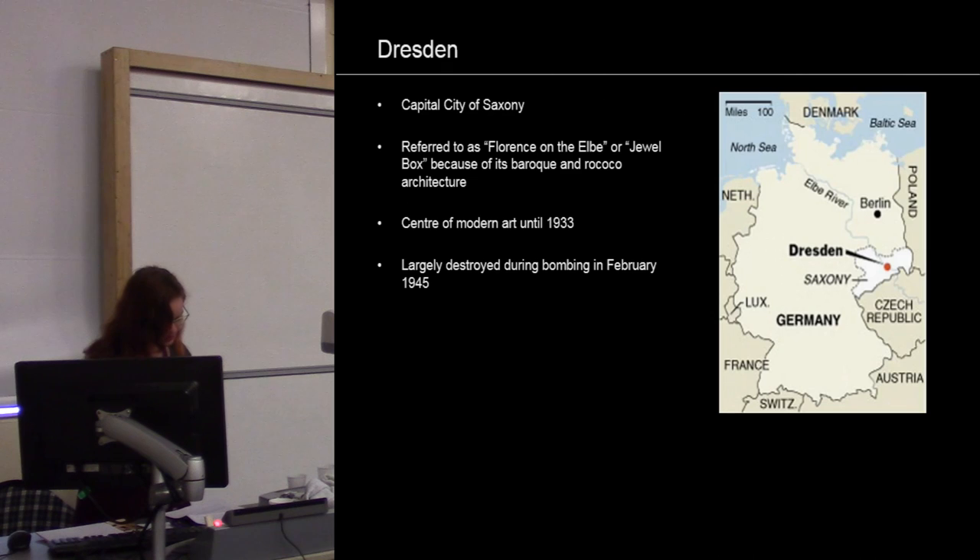Dresden is in East Germany and is the capital of the free state of Saxony. Prior to World War II, Dresden was known as the Florence on the Elbe, or the Jewel Box of Germany, for its exceptional Baroque and Rococo architecture. It had a unique skyline with various churches, academies, and palaces.